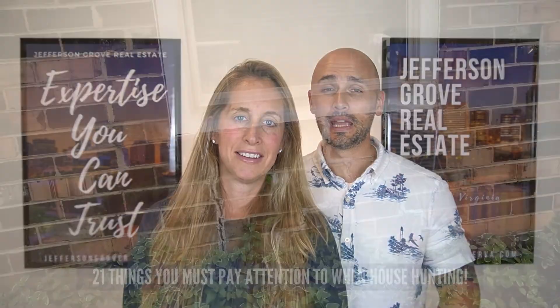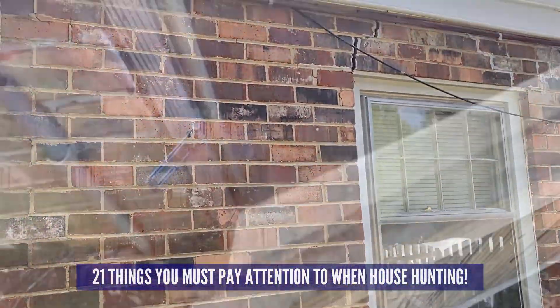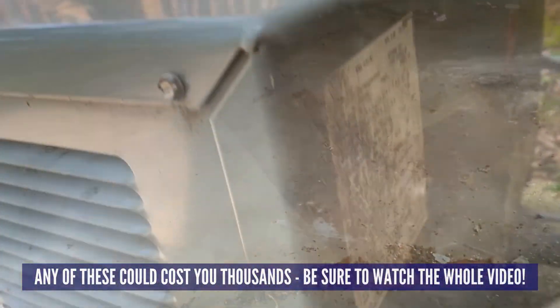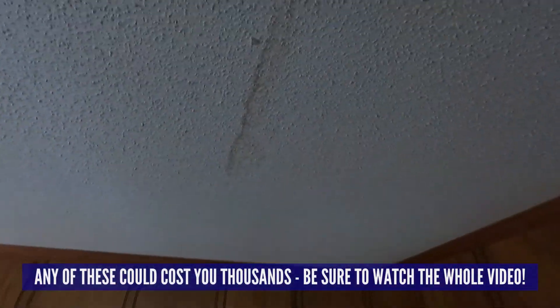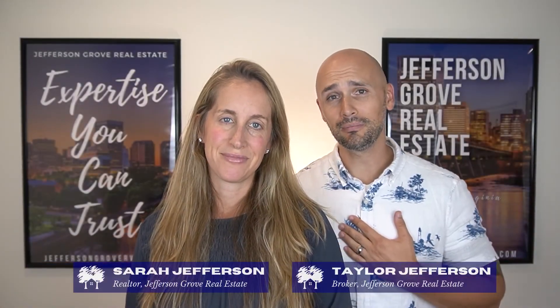Hey everybody, welcome to our channel Living in Richmond Virginia, where we show you exactly what it's like to live, work, eat, and play right here in our VA. In this video we're going to show you 21 things that you have to pay attention to while you're house hunting. Missing any of these items could cost you thousands of dollars, so if you want to make sure you're buying a good home and not making a mistake, be sure to watch this whole video.